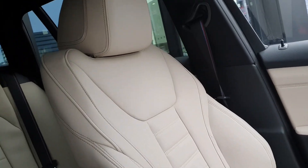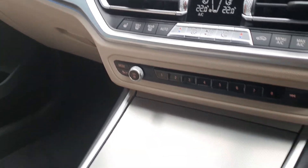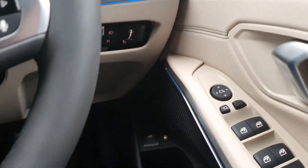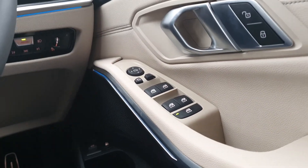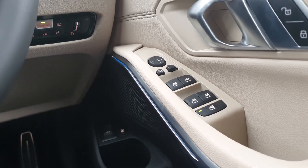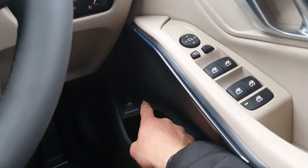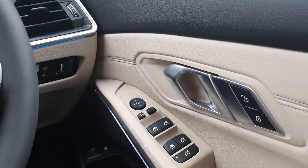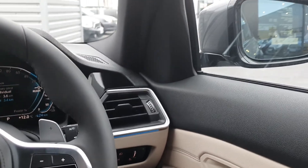The interior comes in an oyster white Dakota leather with a platinum trim finish, surrounded by customizable ambient lighting — right now it's in M Sport Blue, which you can choose from a range of different colors. You can access the trunk from the buttons down here, fully electric windows, automatic lights, rain sensing wipers, and fully electric mirrors.